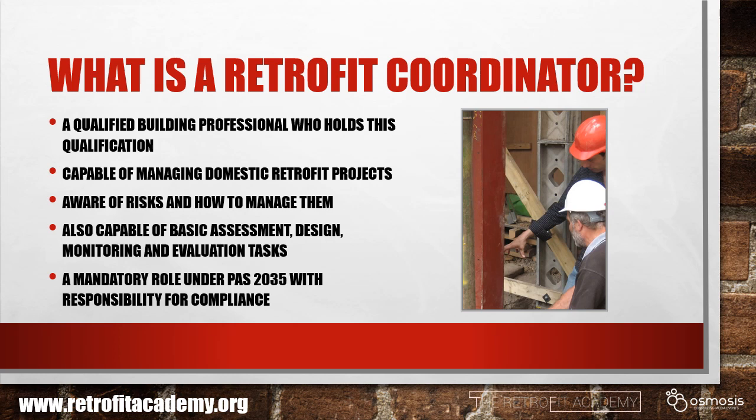So what is a retrofit coordinator? Well, put simply, it's a qualified building professional who holds this qualification. It's somebody who's capable of project managing retrofit projects from end to end, who knows about the risks involved in retrofit projects and how to avoid and manage them. They're also capable of forming basic assessment, design, monitoring and evaluation tasks on projects. This will be a mandatory role under the new PAS2035 standards, and the retrofit coordinator will be responsible for demonstrating compliance with that standard.